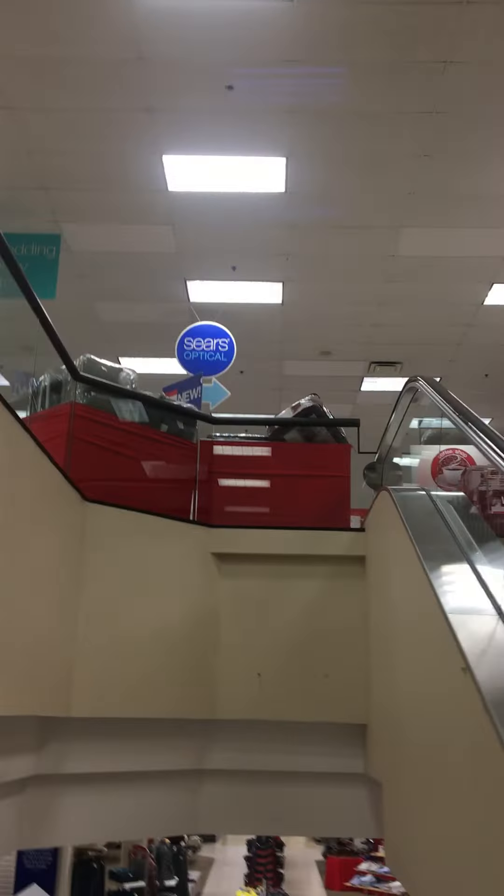Down escalator sign. It's a Montgomery escalator. There's all these Santa approved toys over there. Optical to the right.